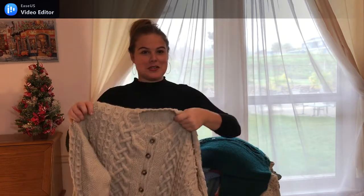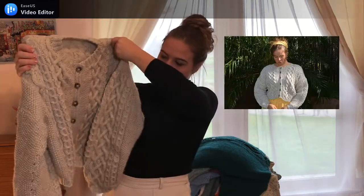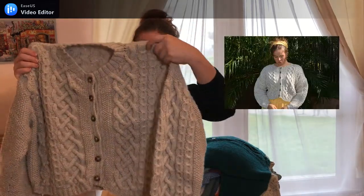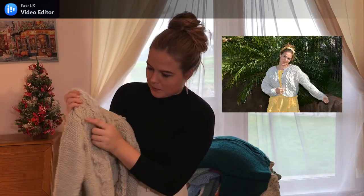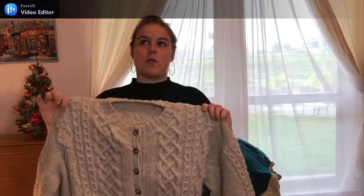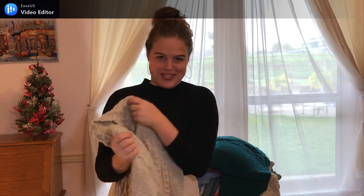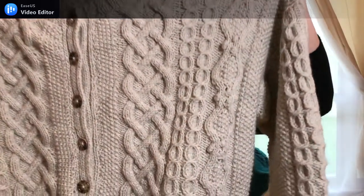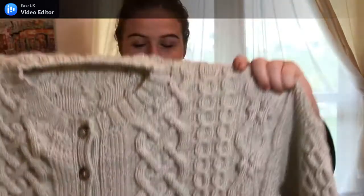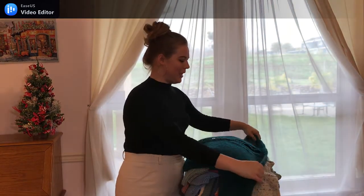This cardigan was also a vintage old pattern I found online — it's another cable sweater cardigan covered in cables, also the sleeves. It's got these little tiny bobble details all over it. This one took forever to knit — so long — I thought I would never finish it, but it was worth it. Such a pretty, pretty cable design. I love that one.